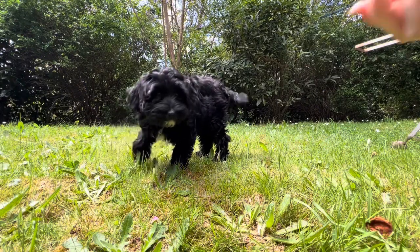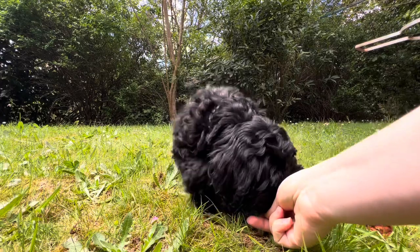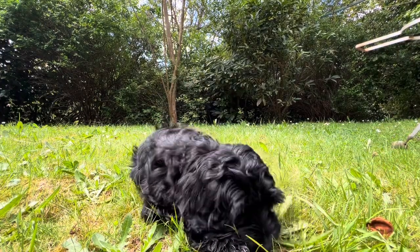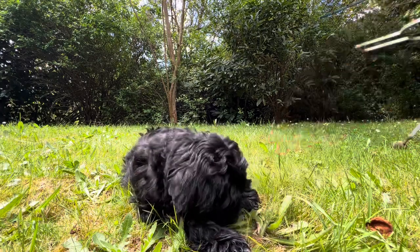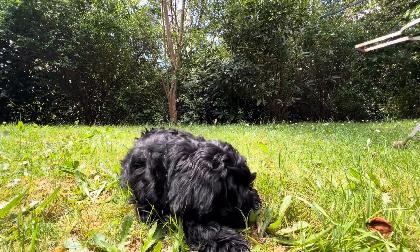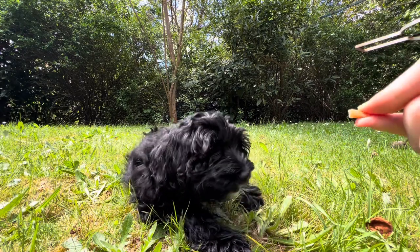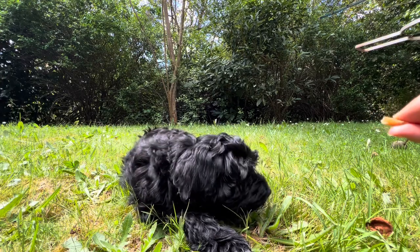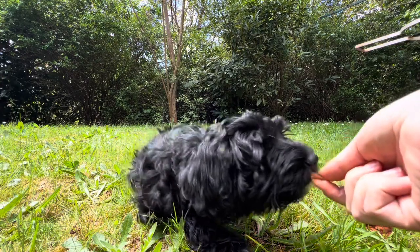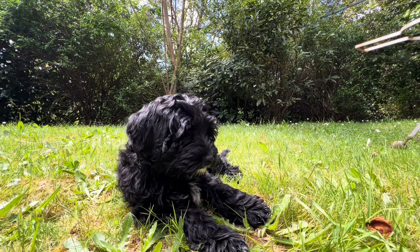Good girl — can you sit? Yes! Good girl. Good. I'm going to treat you. Good girl. Go get it. Thank you.